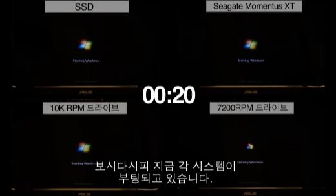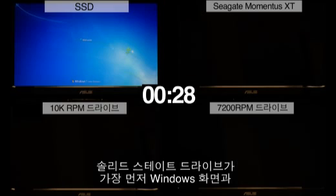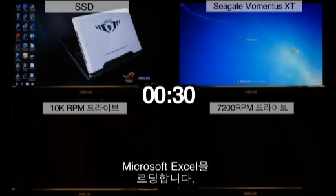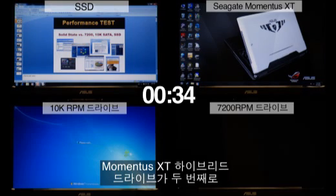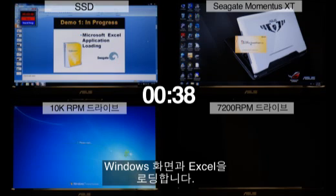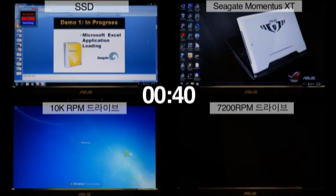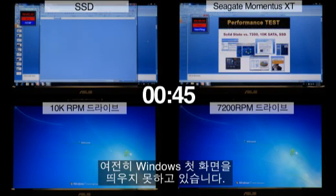As you can see, each machine is booting up at this point. The SSD drive is the first to load the Windows screen and goes into its first application, Microsoft Excel. The Momentus XT Hybrid is the second to load the Windows screen and is starting Microsoft Excel as well. The 10k RPM desktop drive and 7200 RPM notebook drive are still loading Windows.